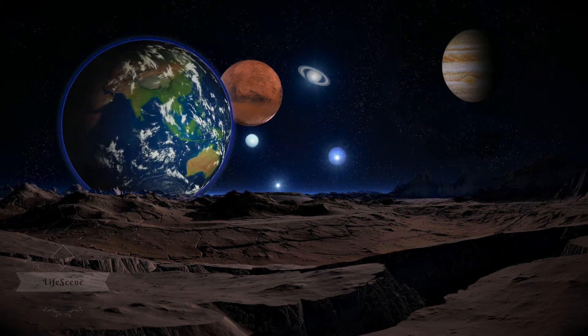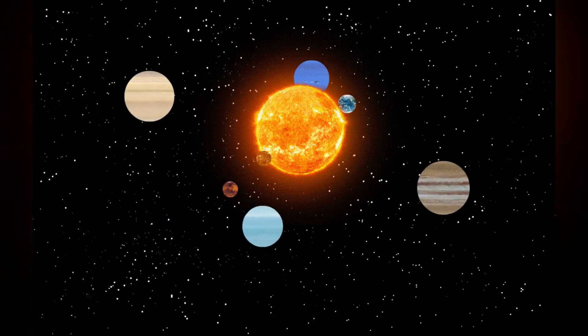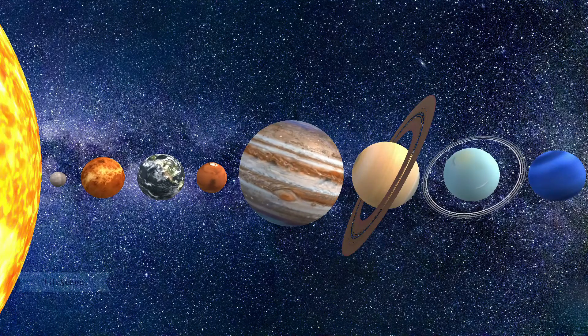There are more planets than stars in our galaxy. A star with planets orbiting around it — the current count orbiting our star are 8.